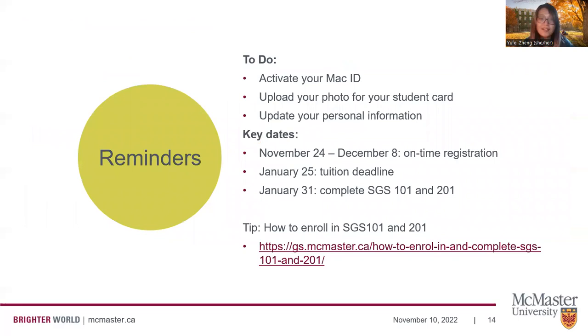As a reminder, here are some of your next steps. If you're able to, please make sure to activate your MAC ID and McMaster email, upload your photo for your student card as soon as possible, and make sure all the information on Mosaic is up to date. Some key dates to keep in mind: November 24th to December 8th is on-time registration — if you're eligible, please register to avoid late registration fees. January 25th is the tuition deadline, which is after the first day of school, so you will be able to pay tuition after you arrive in Canada. January 31st is the deadline to complete SGS 101 and 201, which are mandatory courses for all graduate students.